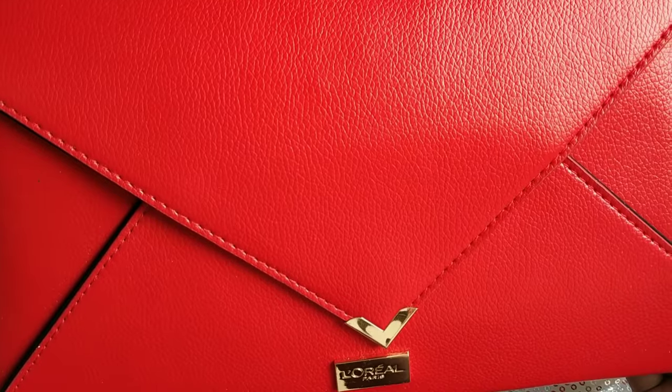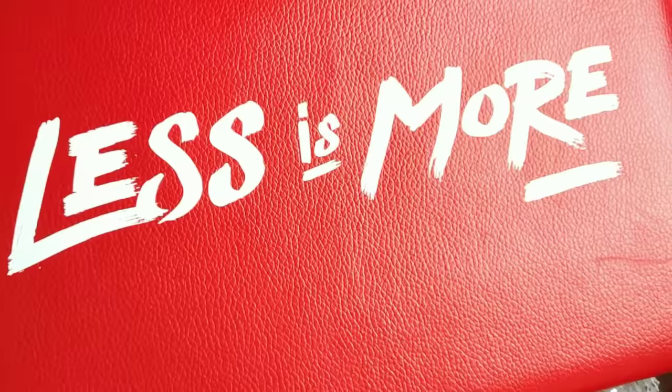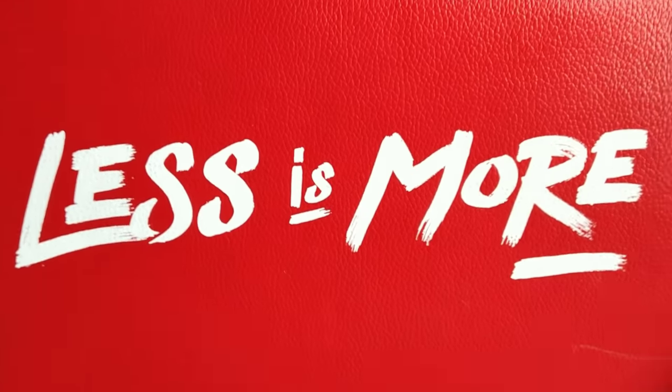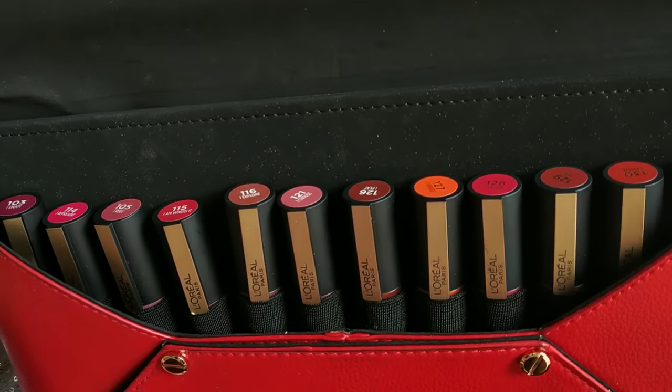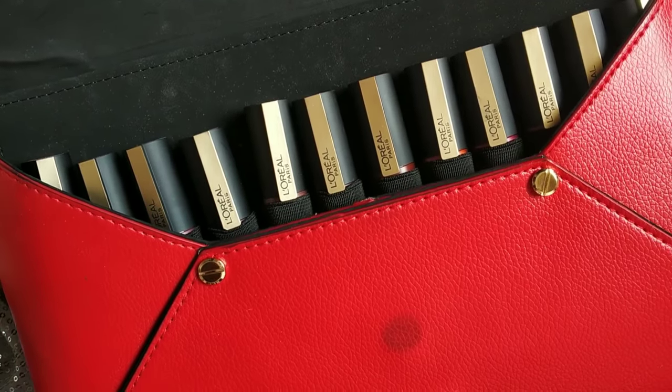The lipsticks come inside this pouch. This formula is very lightweight and very long-lasting.